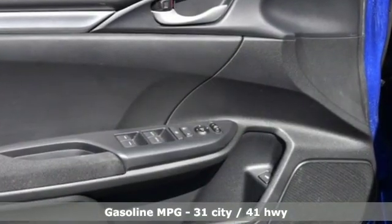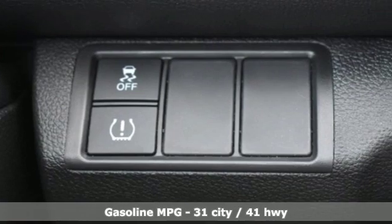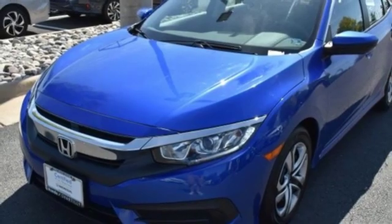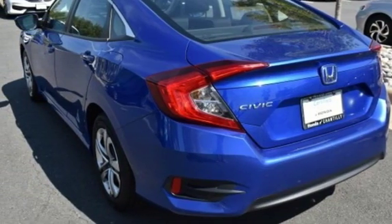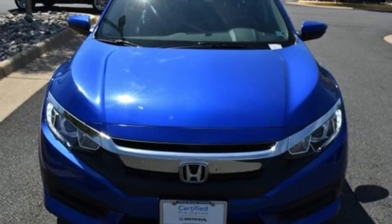AM FM stereo radio, wireless phone connectivity, manual tilting steering column, power windows, manual telescoping steering column, in-line four-cylinder engine, gas pressurized shocks, and external memory control. Stop in for a test drive and make it yours today.